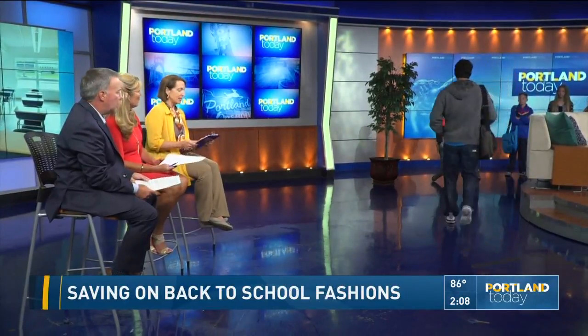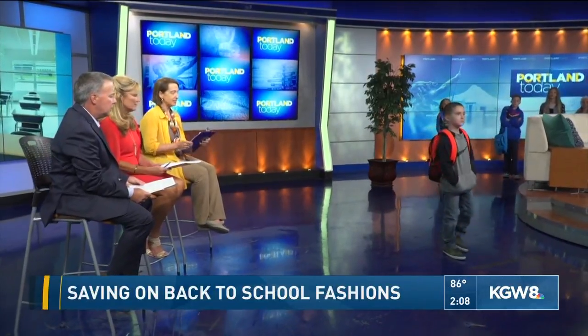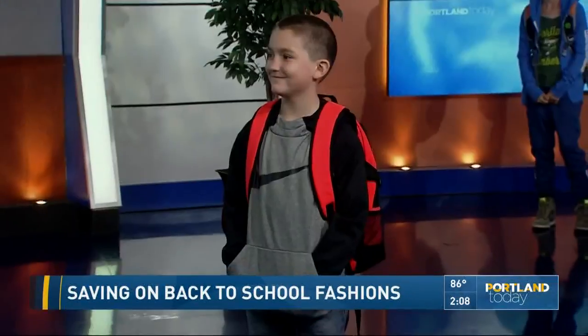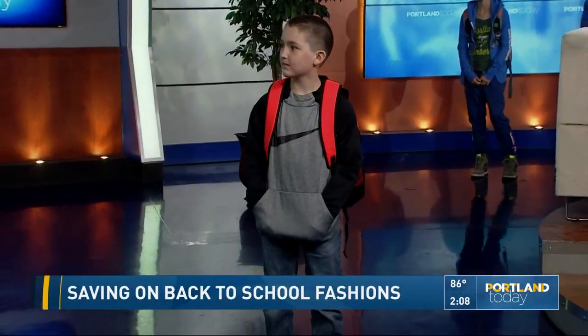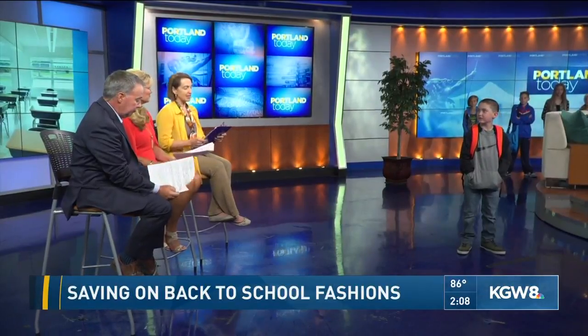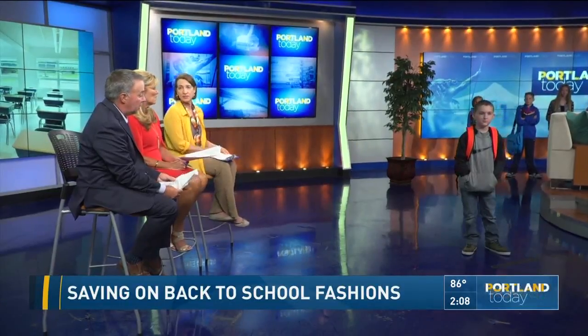Our final look is Quentin, who's going to be in 5th grade. He's wearing a Nike Dri-FIT hoodie retailing for $55, Goodwill price $13. He also has Adidas and Levi's pieces. His total savings come to $245.50.